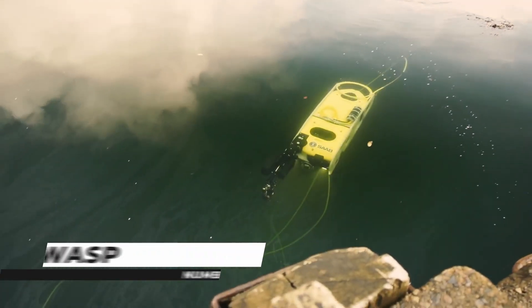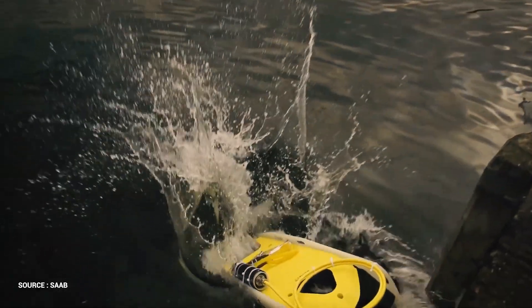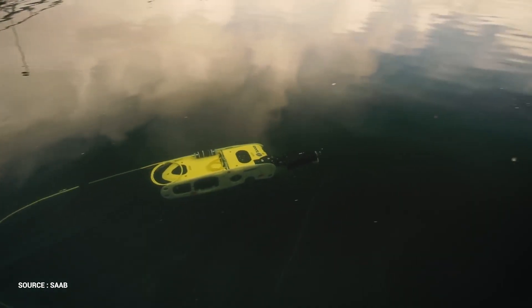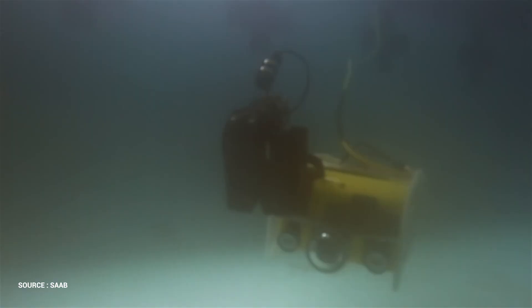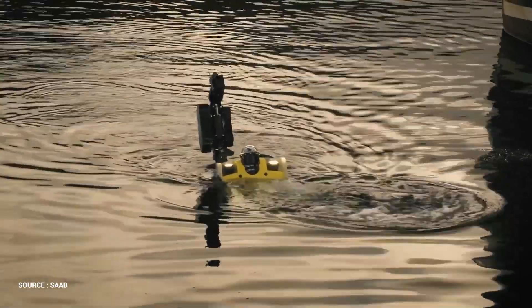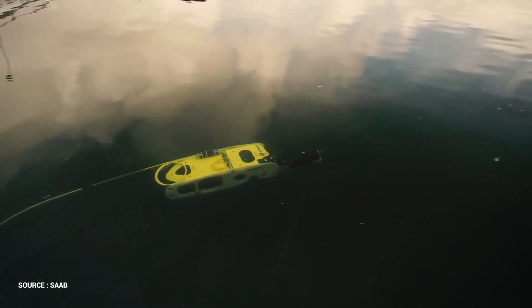Number 6: Sea Wasp. Saab developed the Sea Wasp remotely operated vehicle to combat underwater improvised explosive devices. For ordnance disposal, the ROV offers a cost-effective and safe underwater alternative. It can detect, locate, and neutralize IEDs hidden in confined spaces such as ports and harbors. The Sea Wasp ROV is based on the commercial Saab CI ROV line. The vessel's modular design allows it to be customized to fulfill mission-specific requirements.